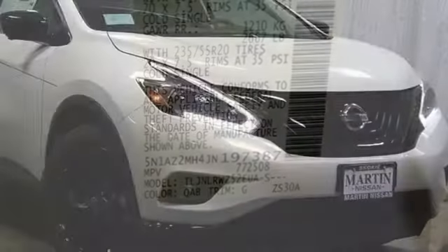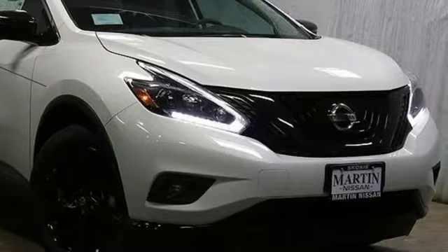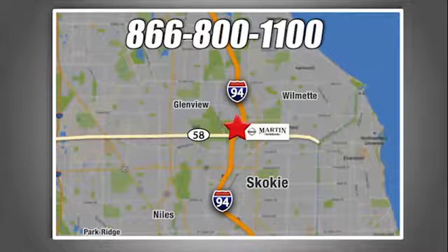Striking and streamlined. Come see this Nissan Murano for yourself. We're conveniently located at 5240 Golf Road in Skokie, Illinois.